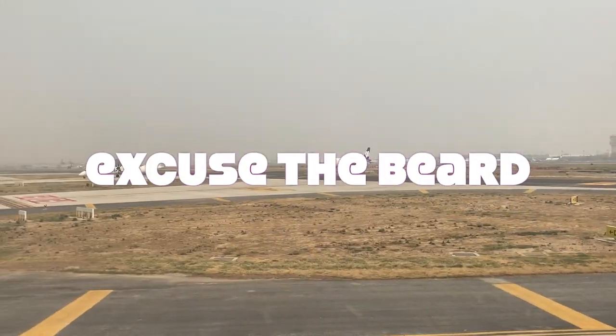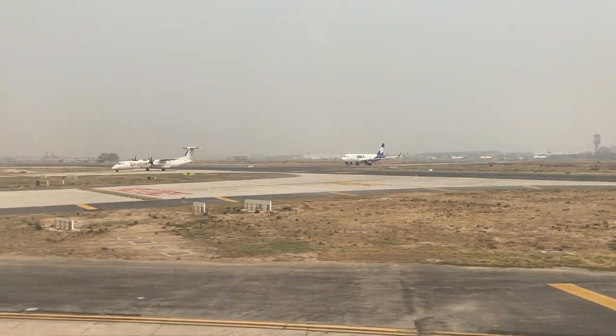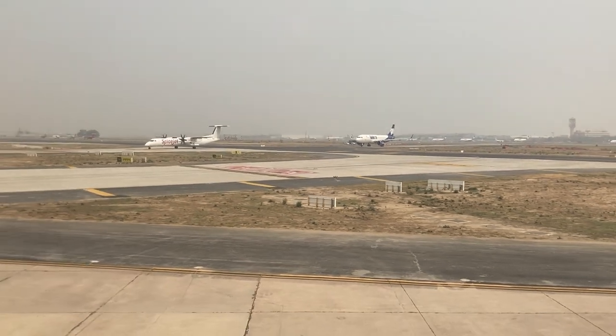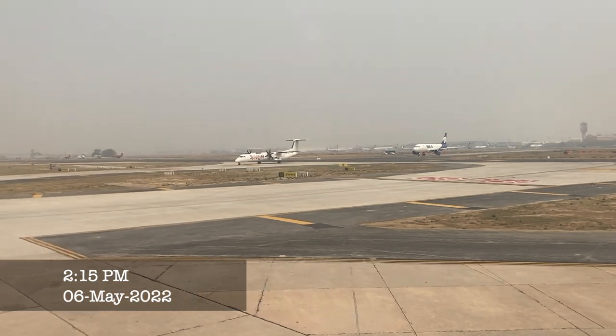Hi there and welcome to this video. This isn't your typical trip report video you usually see on this channel, but more an overview of the construction of the new Terminal 1 at Delhi Airport.